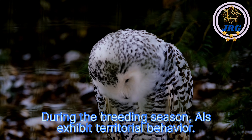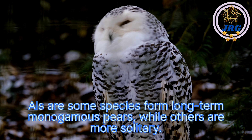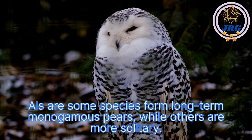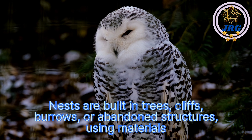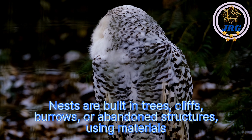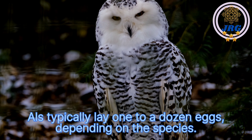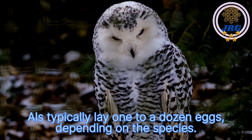During the breeding season, owls exhibit territorial behavior. Some species form long-term monogamous pairs, while others are more solitary. Nests are built in trees, cliffs, burrows, or abandoned structures, using materials like twigs, leaves, and feathers. Owls typically lay one to a dozen eggs, depending on the species.